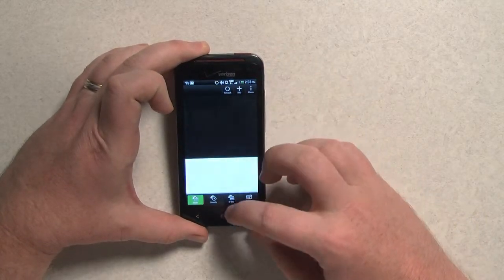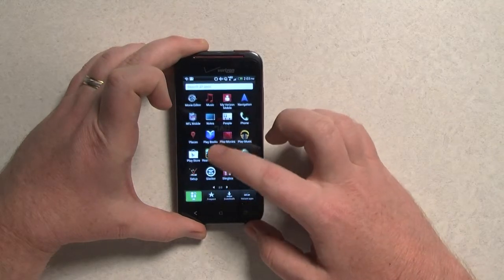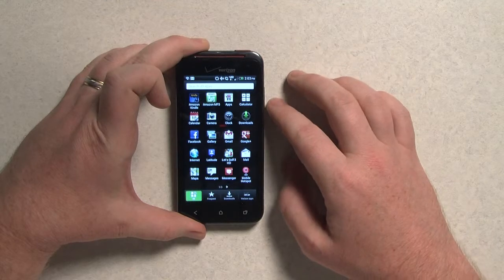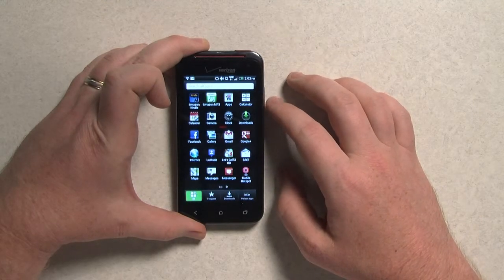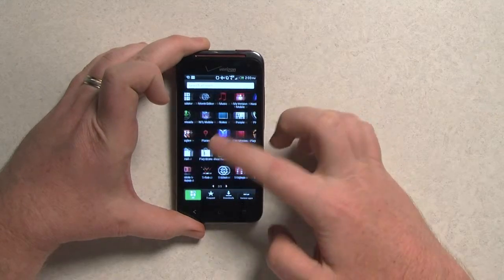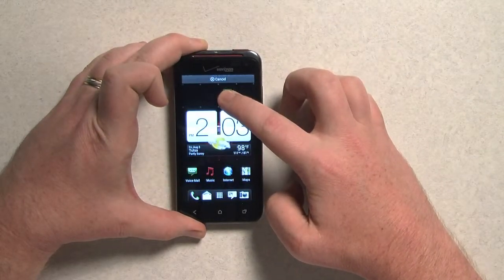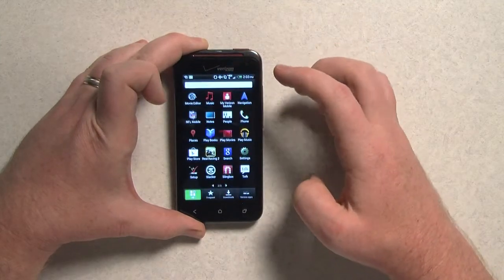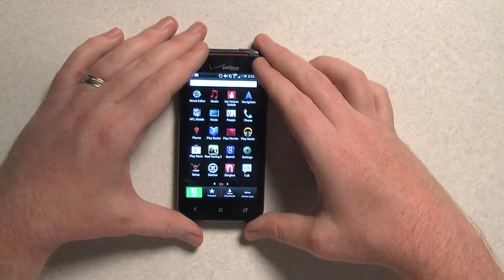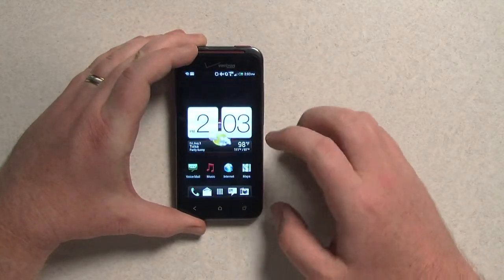Another little quirk I noticed is that there is no easy and obvious way to erase apps. You can dig into the settings and turn them off, stop them from taking up memory, but once you've got it, it doesn't seem like there's an obvious way to get rid of them. Rooting the phone might do it, but it's not obvious at all.